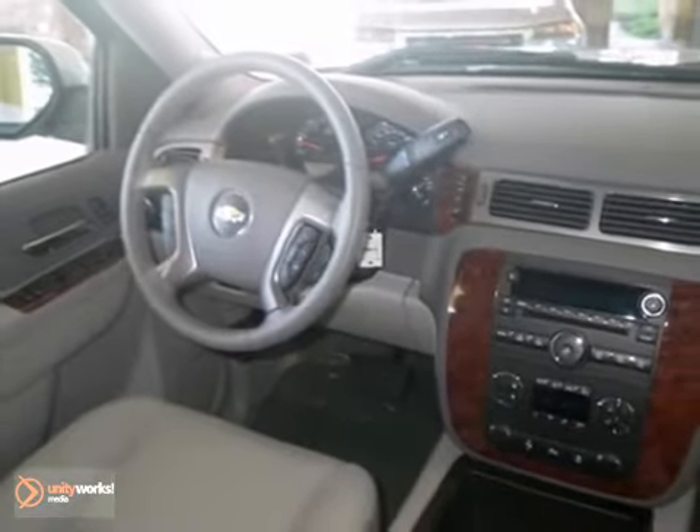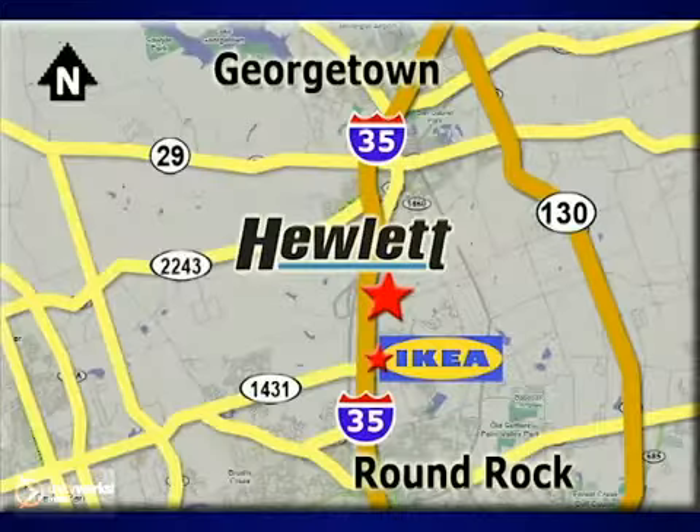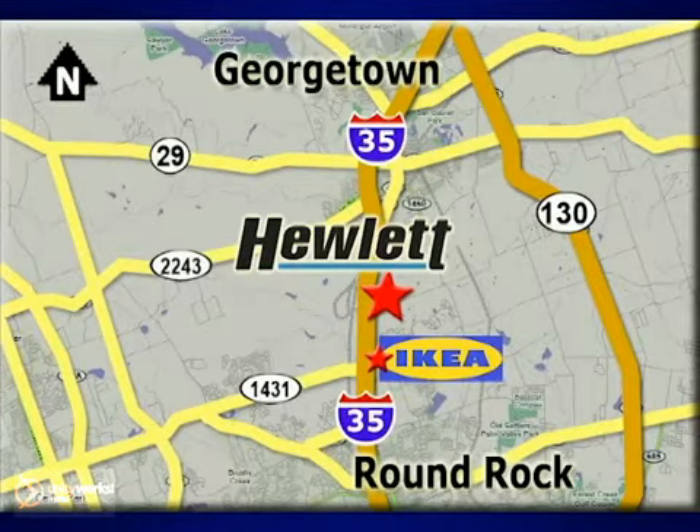Come in and take a look for yourself. At Don Hewlett Chevrolet Buick, we make it easy. We are conveniently located at 7601 South I-35 in Georgetown, Texas.